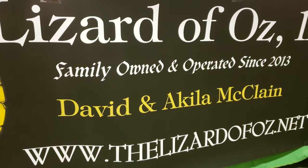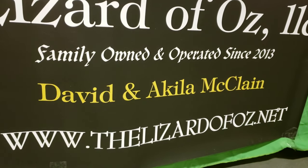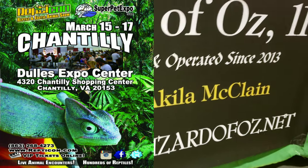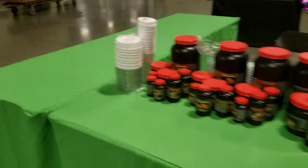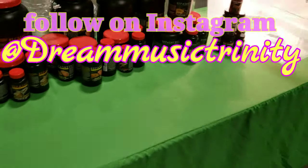All right, so we're all set up for the 2019 Repticon Chantilly Dulles Pet Expo. As you can see, I have the empty table — saving this for the missus. She'll be here shortly to set up her table, Dream Music. If you haven't checked her out, visit her on Instagram at TheDreamMusicTrinity.